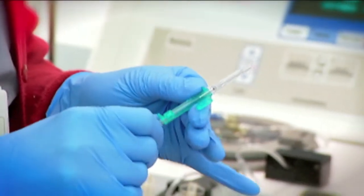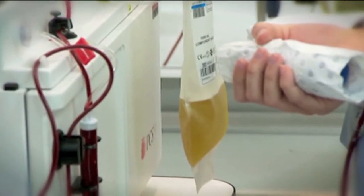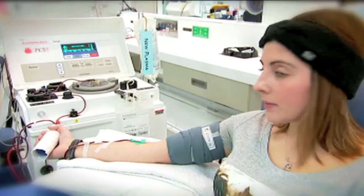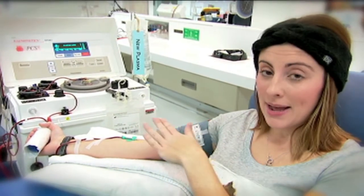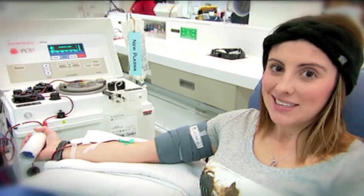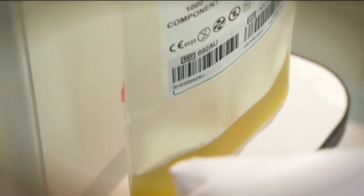I'm just donating plasma — that's the yellow stuff in that bag. It's used for different things, like protecting sick people from infections or treating people who bleed too easily. The process for getting plasma is a little different to a regular blood donation. I'm hooked up to this special machine that takes the blood out of my arm, puts it into the machine and spins it around really fast. That pulls the plasma out, which is kept in the bag, and then the other blood comes back into my arm. So it takes a while — they'll take the same amount of plasma from me that's in three litres of blood.